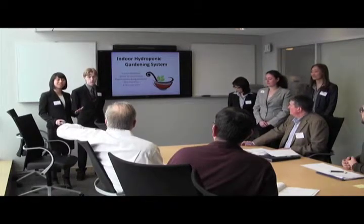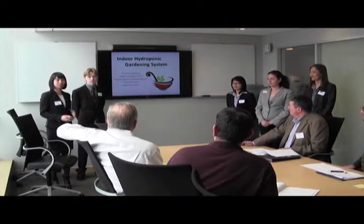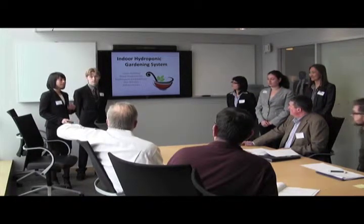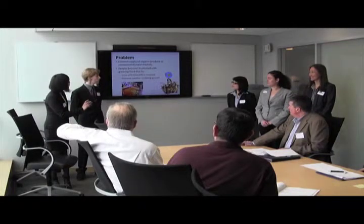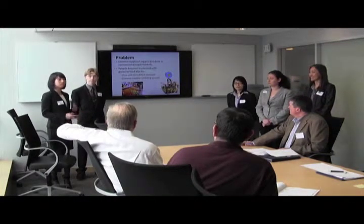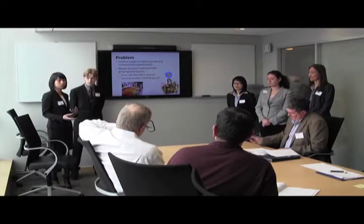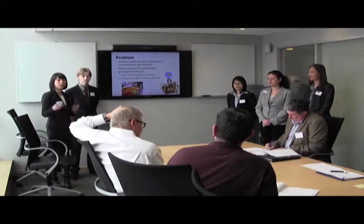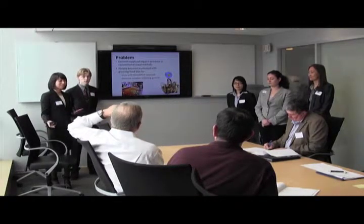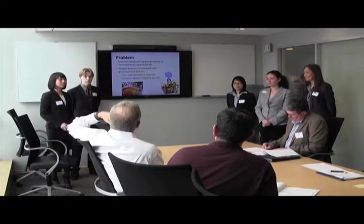I'm someone who's really into healthy eating, so whenever I go grocery shopping I tend to buy organic food. But when I actually go into the store, I usually see a really limited selection of organic food, and there's a huge pile of non-organic food just lying over there. I didn't want to choose them because I don't want them to keep harming my health.